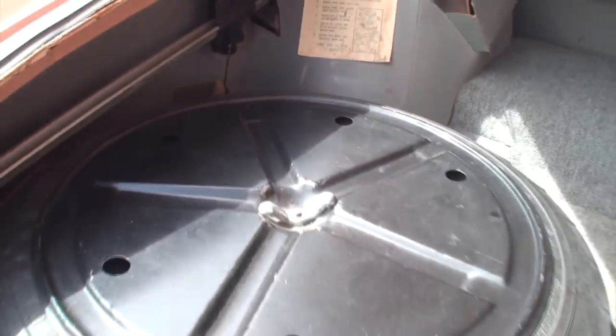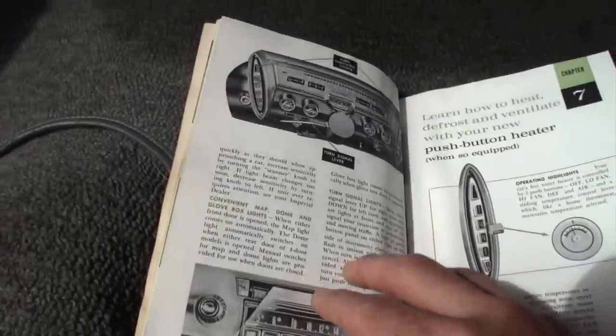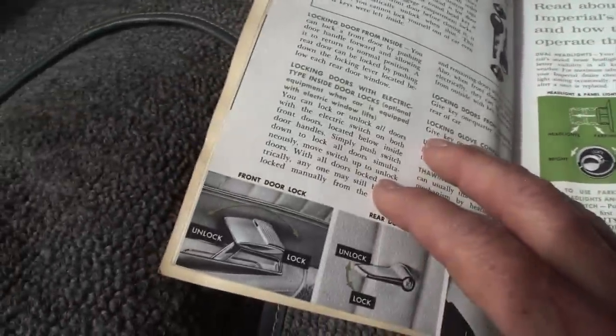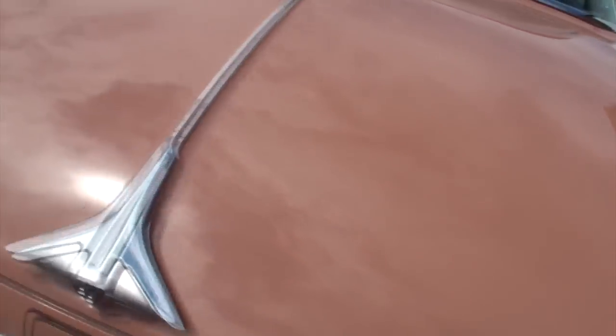Also in the trunk: jack instructions, the original spare tire, the jack stored in cardboard piping - all original. The trunk lid also holds the operating instructions for the headlights and the automatic beam changer, lock and unlock functions.